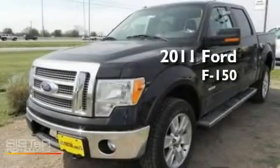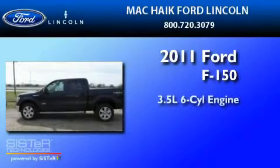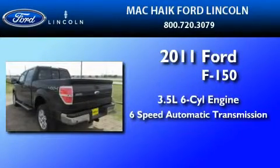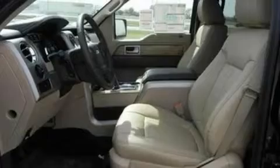This is a brand-new 2011 Ford F-150. It has a 3.5-liter six-cylinder engine and a six-speed automatic transmission. Its top features include front and rear reading lights, external temperature display, and four well-positioned speakers.